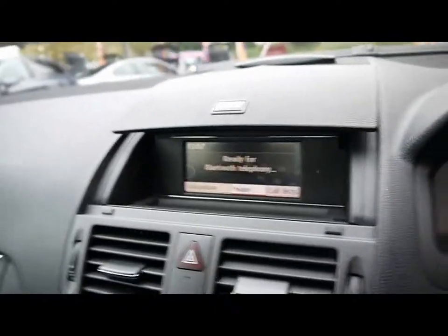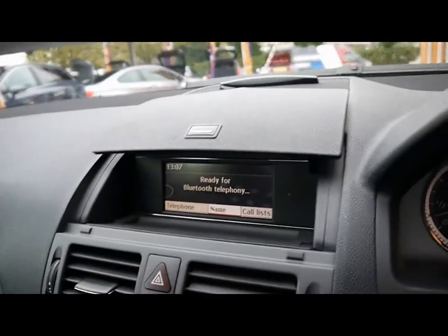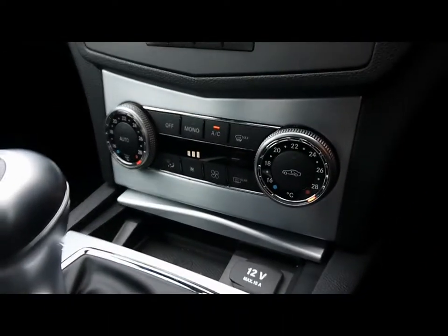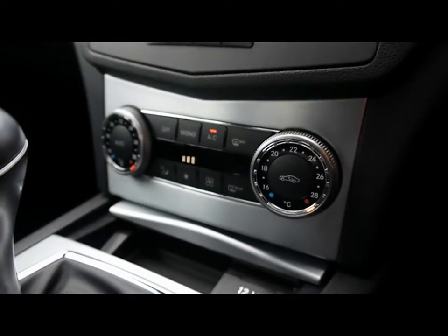The vehicle's currently on 78,000 miles. For the entertainment system you have a digital display at the top, with a CD player and radio. Bluetooth phone connectivity. Manual gearbox. Dual-zone climate control.